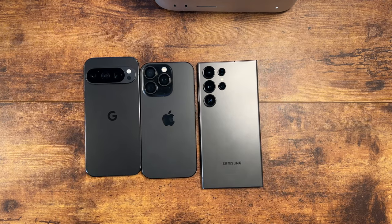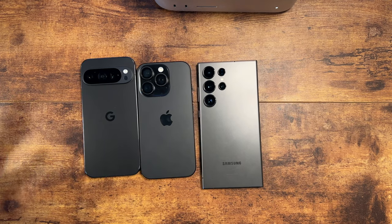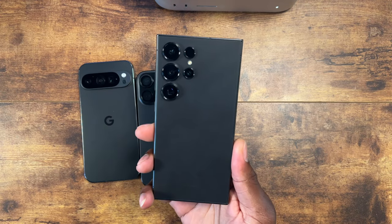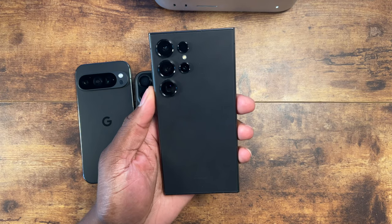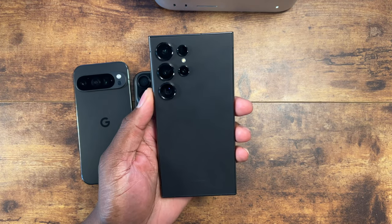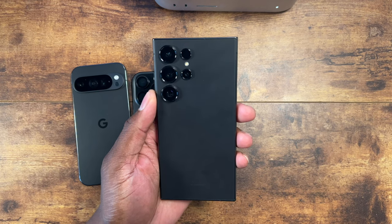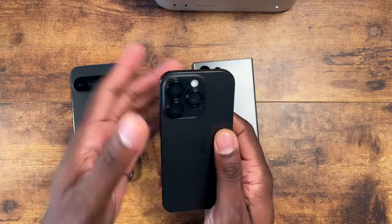Most of the time when I'm doing video it's on the rear camera because it gives the best footage, but what about the front cameras? To start, the S24 Ultra has a 12-megapixel front camera with dual pixel autofocus, a 26mm wide lens at f/2.2. It can record in 4K up to 4K 60, and also 1080p at 30fps. It has HDR and HDR10+, so it's a very high-powered front camera.